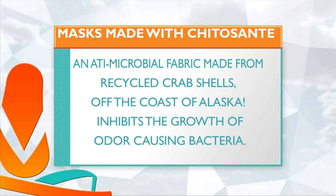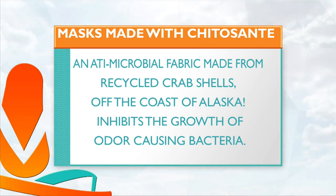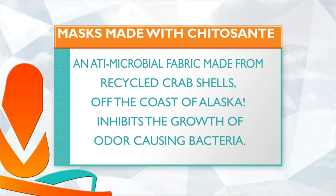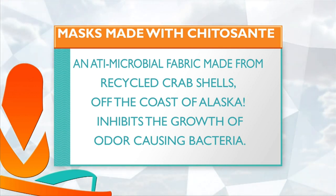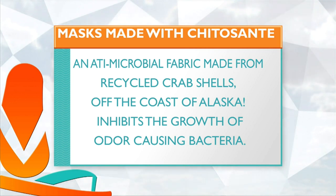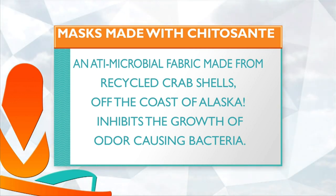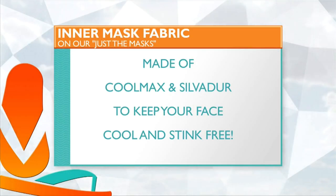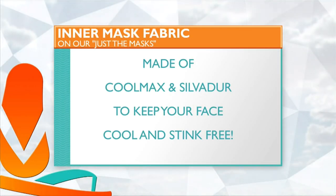Two more things to mention about the Barrier Method masks. The masks are made with Cheetosante, and that's an antimicrobial fabric made from recycled crab shells. I know it sounds kind of weird, but it's really, really cool. This actually helps prevent the growth of bacteria and odor. The inner mask fabric — because again, it is two layers — is made of Coolmax and Silvadure to help keep your face cool. Use your living808 promo code and you can get 20% off.